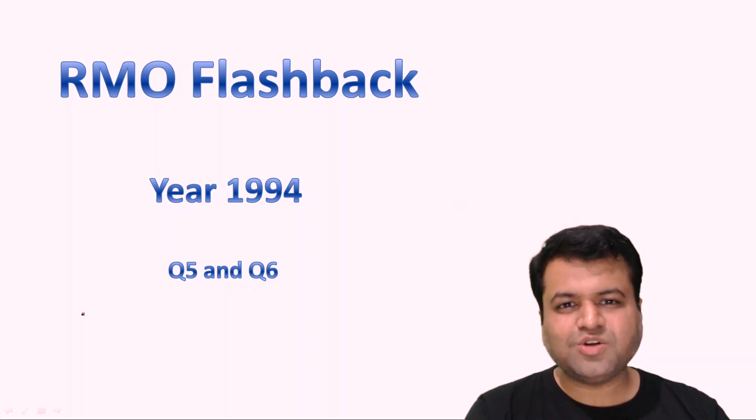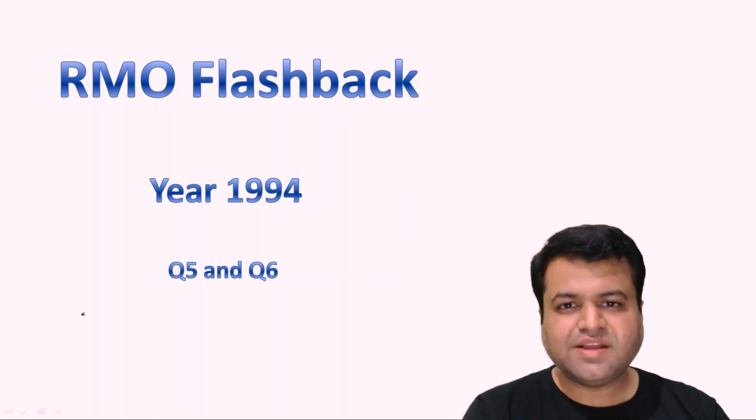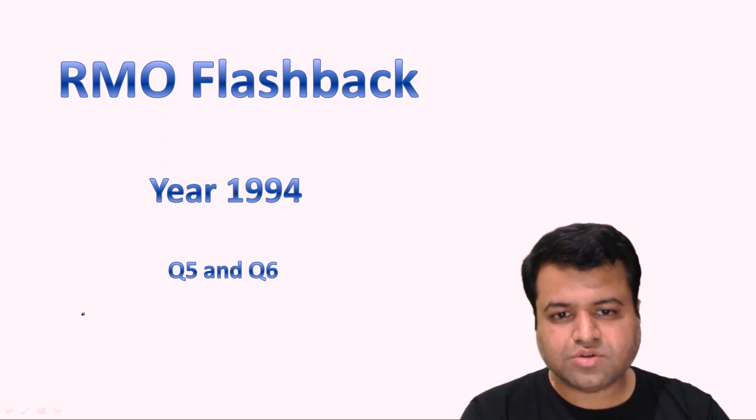Hello friends, Kaisiwa Plok, myself is Tritangar. I am a master teacher here at Vedantu. I welcome you all to our RMO flashback series. In today's session we will be discussing question number fifth and question number sixth of year 1994. One of these questions is from number theory and the other one is from geometry. Both of these questions were easy and we will see how we will proceed to solve them.